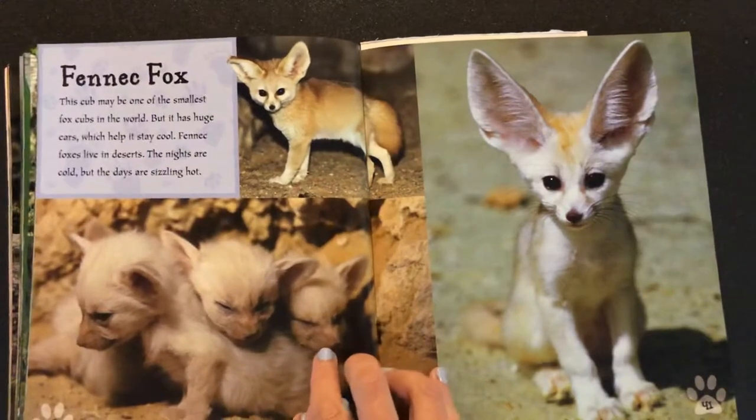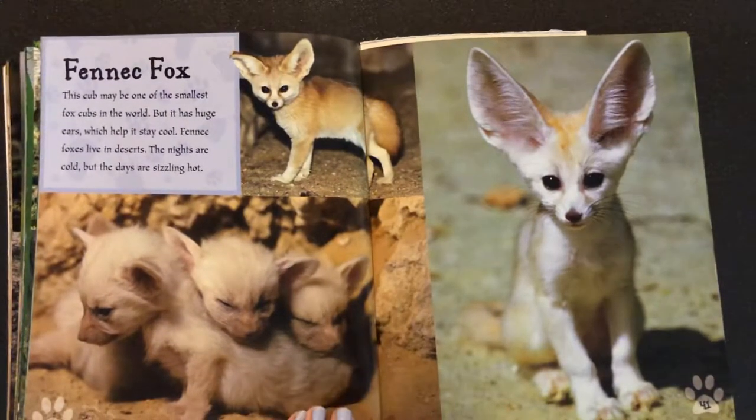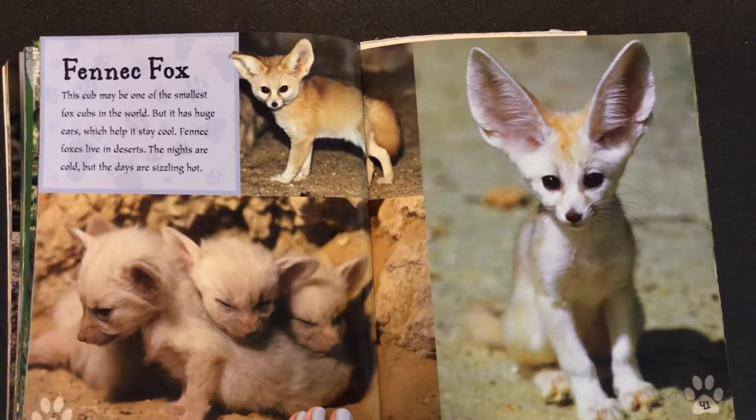This cub may be one of the smallest fox cubs in the world, but it has huge ears which help it stay cool. Fennec foxes live in deserts.